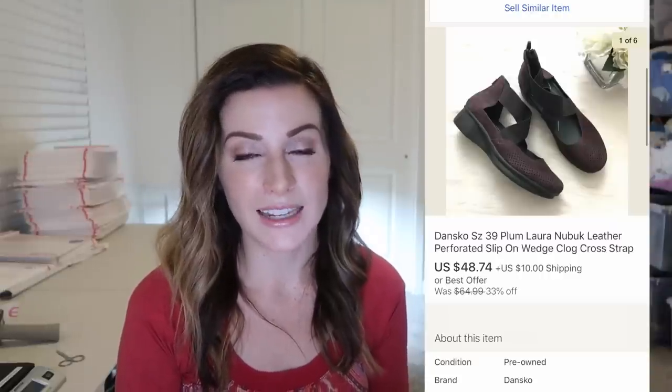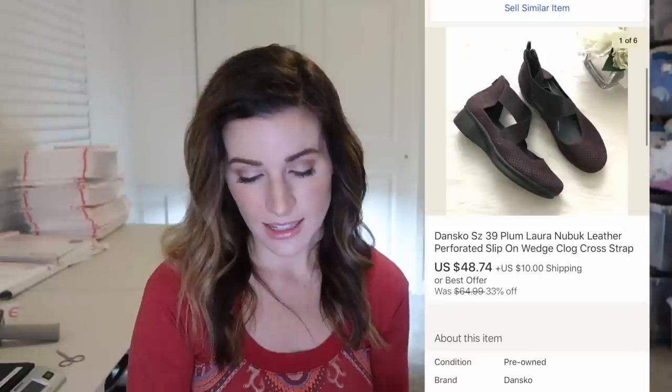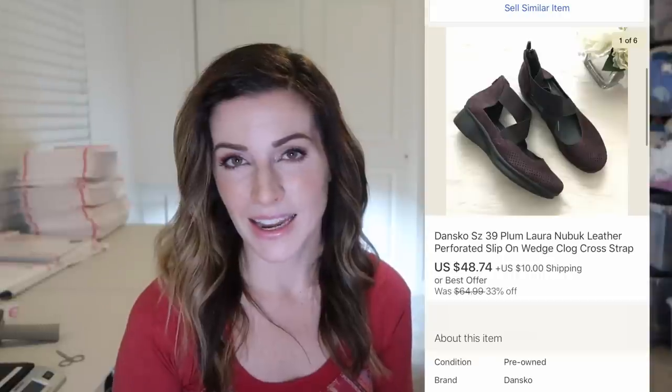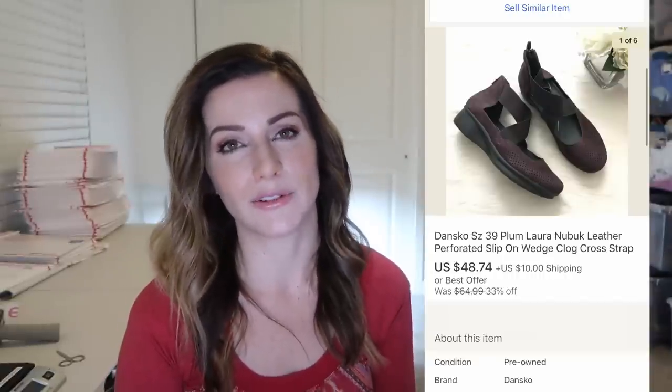These Dansko shoes — when they're just the very standard basic leather clogs they don't sell as well for me, but if it's a more unique design like Mary Janes — in this case the Laura Nubuck leather shoes — these sold for almost $50 plus $10 shipping, and I picked them up at a dollar sale day. So Dansko is not on my no-no list anymore as long as it's a unique and different style than just their very standard basic clogs.